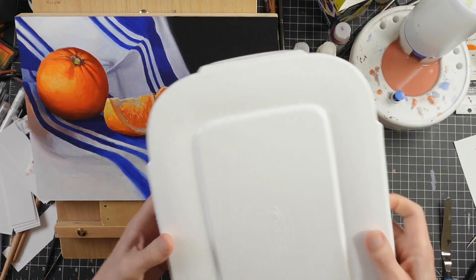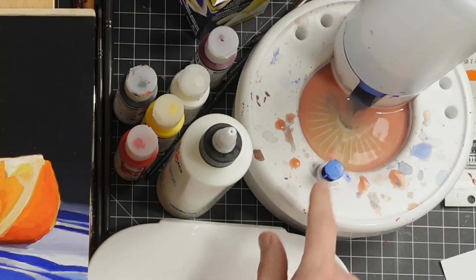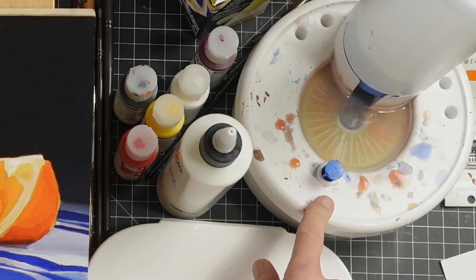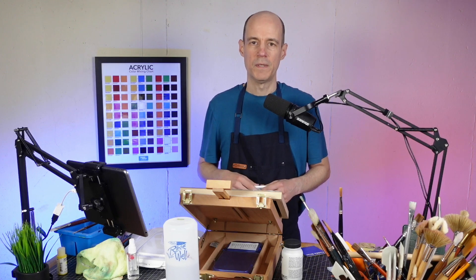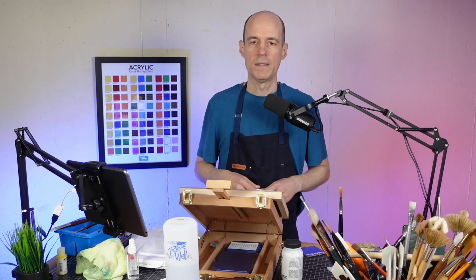I've also been testing out this palette from Mijello and this brush washer from Masterson, which is pretty convenient. You can get fresh water whenever you need it, and it has a reservoir underneath that collects all the dirty water that you can recycle. Up next you can watch my other color theory videos, which I organized into a playlist. I also made a video about how I sketch with acrylic markers so I don't worry about making mistakes.